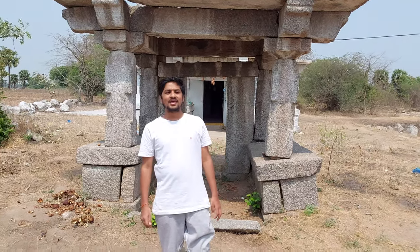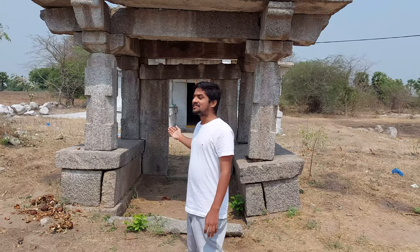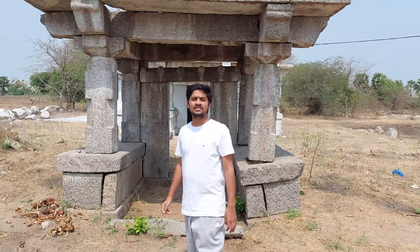Hello everyone. Today I am at Lord Shiva's temple. I am at Lord Shiva's feet. This temple is located in Sanur, Varangal, Rola Teshtik.